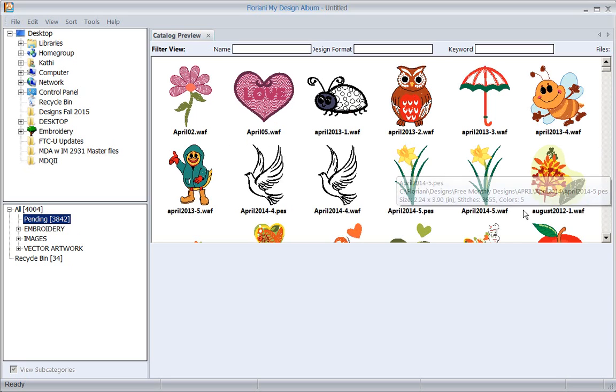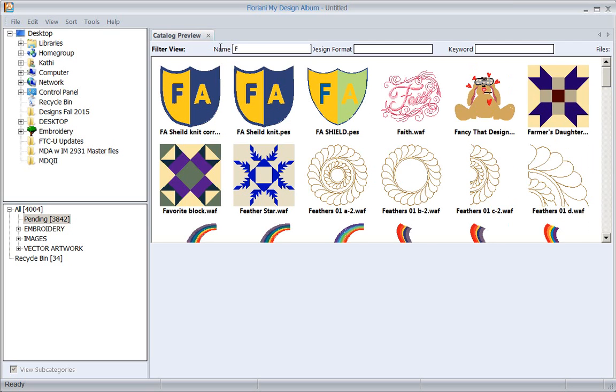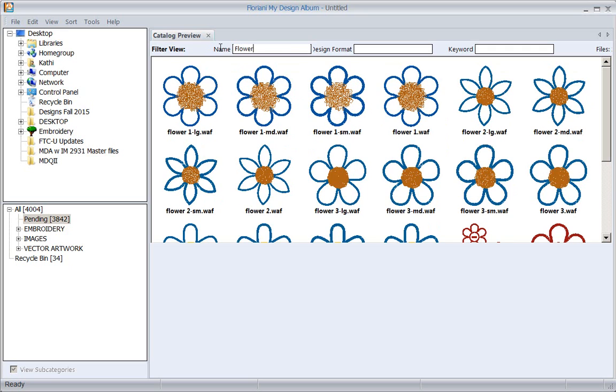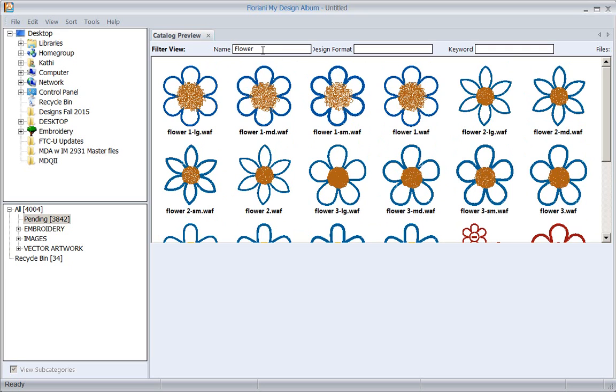I'm going to look in my pending folder because these are designs I haven't categorized yet. The first thing to know is you can look for designs any way you want. You can look by name - let's type in April - and any design that has come in from my April free monthly designs that I haven't put in a folder yet will come up.